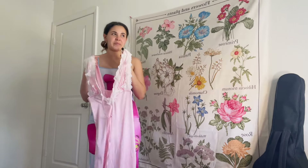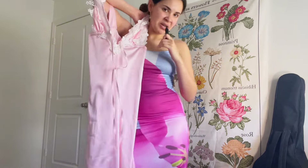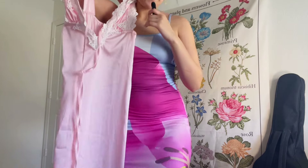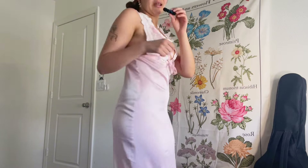The next dress that I got is this one. My mom says it looks like pajamas and I kind of see it, but I really like it. Let's try it on and see. And this is how it looks — I really like it! The only thing is it's kind of transparent; I think you can see my underwear a little bit.